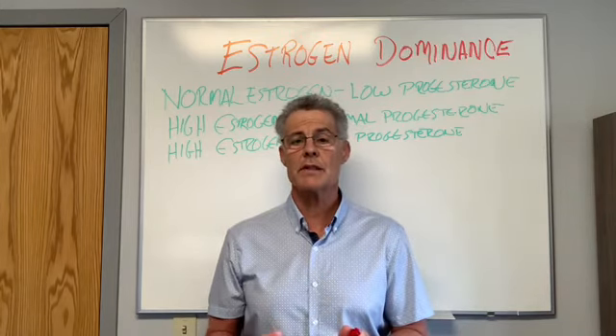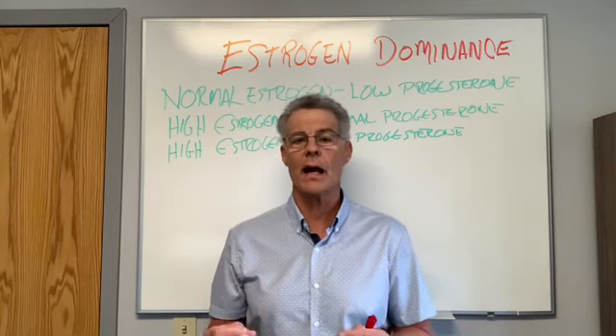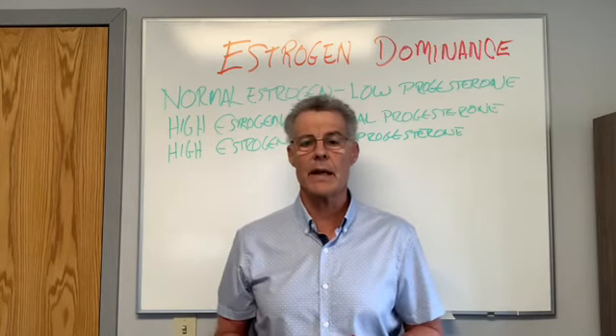So that's what estrogen dominance is. Join us for our summer slim down, because we are going to see a lot of weight loss during that time. Thanks, and make it a great day.